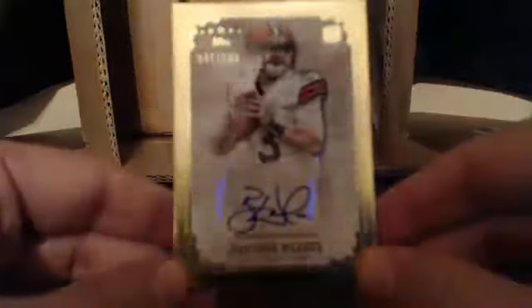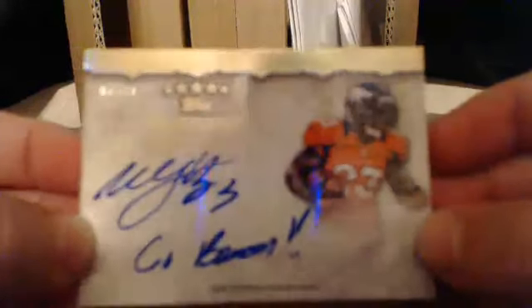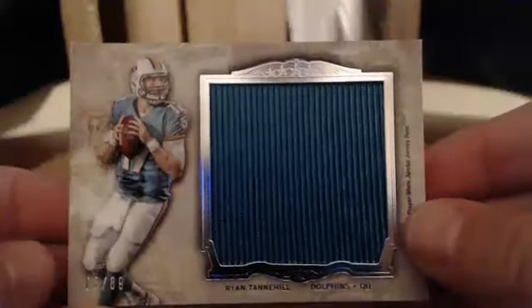Then we've got a nice one for the AFC North. Jeremy, Brandon Whedon on-card — wow, we've got a nice one. On-card, 47 out of 100, that goes to Jeremy. Then, Jerry, check this out — AFC West strikes again. Willis McGehee inscriptions card, 7 out of 10. Then we've got a four-piece book. For Scott, we've got a Ryan Tannehill Jumbo Patch, 3 out of 89. Congrats, Scott — what a great box.